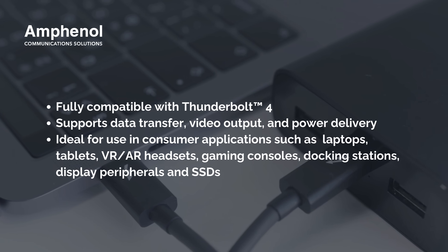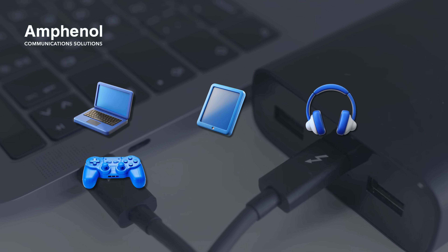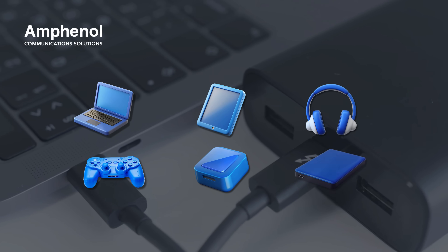Ideal for use in consumer applications such as laptops, tablets, VR and AR headsets, gaming consoles, docking stations, display peripherals, and SSDs.